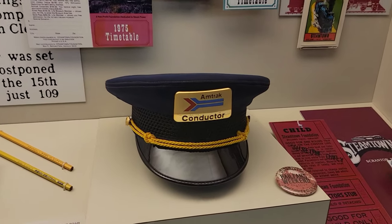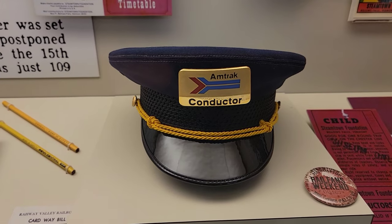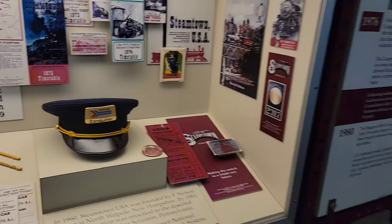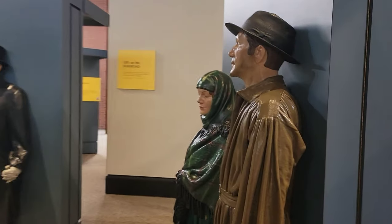Hello, conductor! There's an Amtrak display — that is awesome. Got to snap some still photos. It literally feels like you're back in those days.